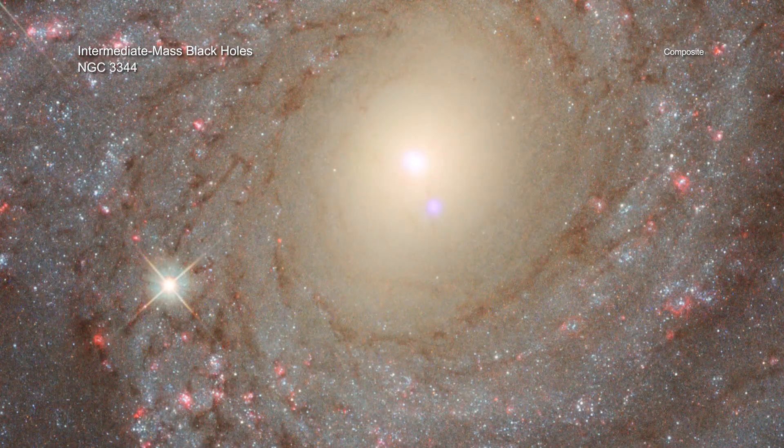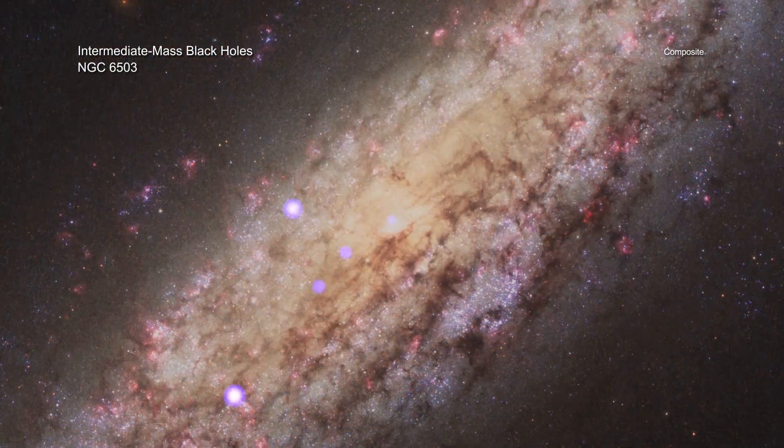Because stars are so close together like they are in these extremely dense clusters, it provides a viable breeding ground for intermediate mass black holes. And it seems that the denser the star cluster, the more likely it is to contain a growing black hole.